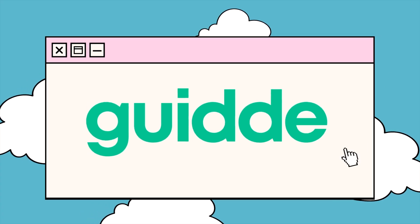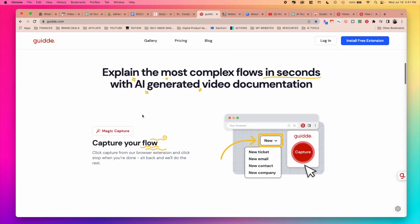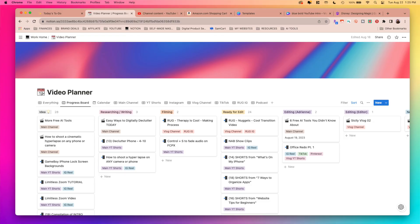The next tool is called Guide and it's an AI platform that helps you create stunning how-to guides, training materials, and more in absolutely record time. This is one of my favorites. Let me show you how it works — let's say I want to create a how-to video showing how to add a new video idea into my video planner on Notion.